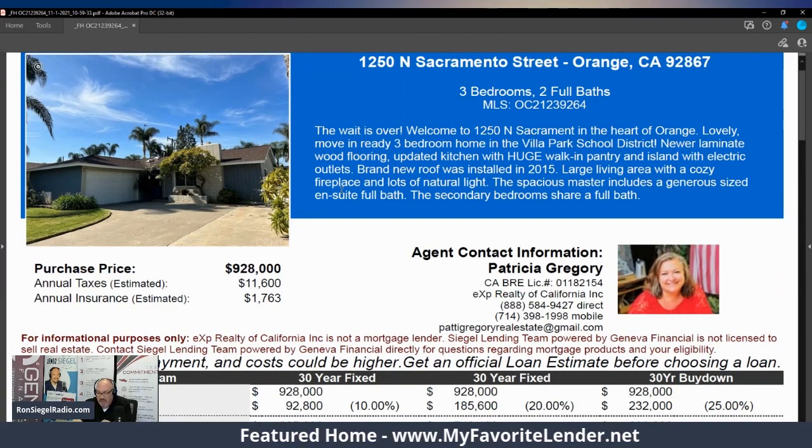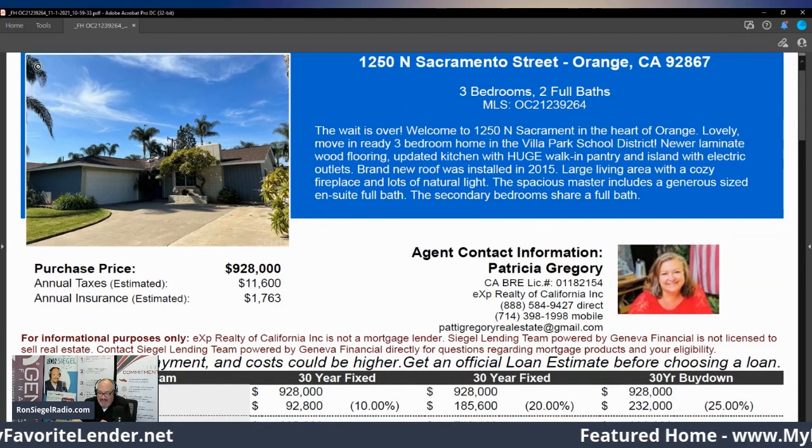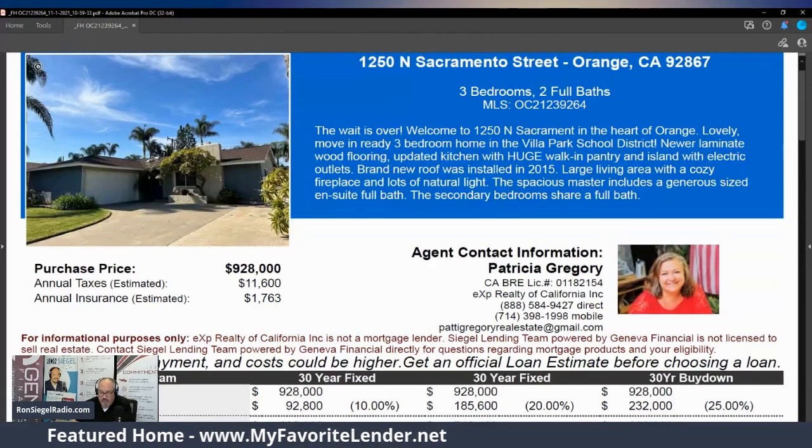If you want more information, give me a call at 800-306-1990 — happy to put you in touch with Patty. Patty Gregory is the listing agent on this one. 1250 North Sacramento Street in the City of Orange. $928,000. That's the featured home, brought to you by MyFavoriteLender.net.